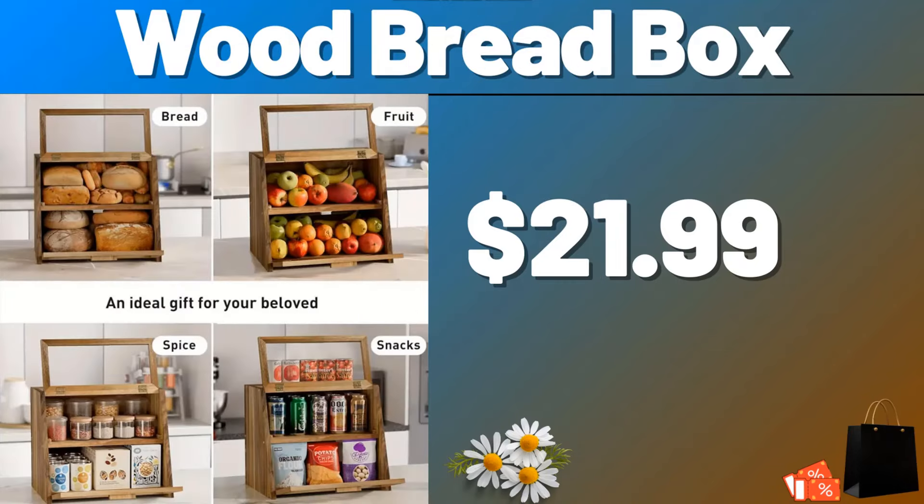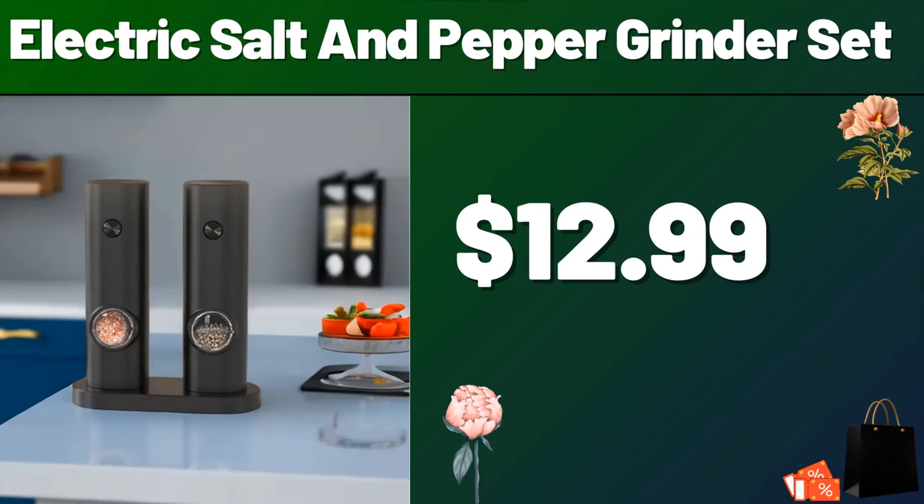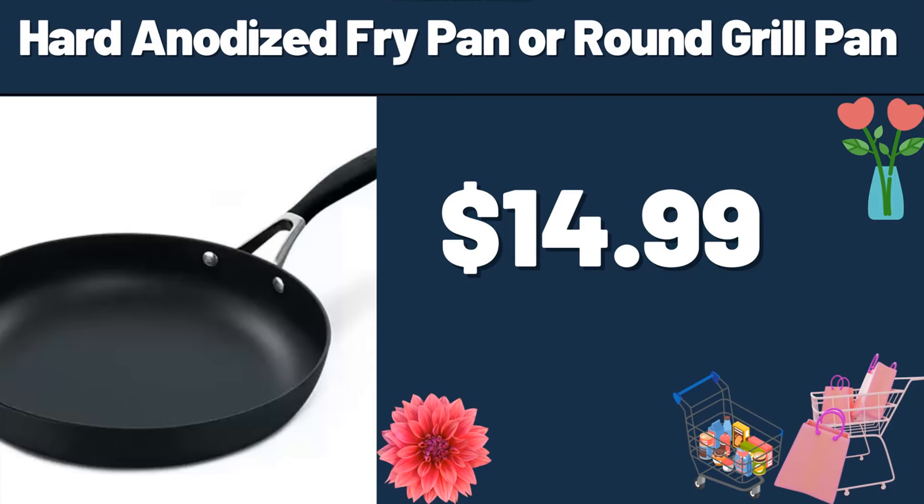Wood Bread Box, $21.99. Do not forget to like the video and leave a heart in the comments. Electric Salt and Pepper Grinder Set, $12.99. Hard Anodized Fry Pan Around Grill Pan, $14.99.